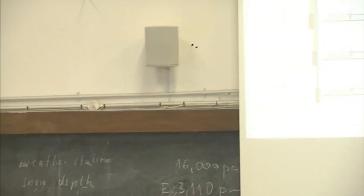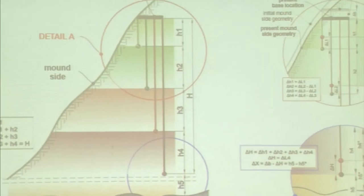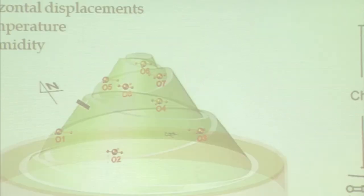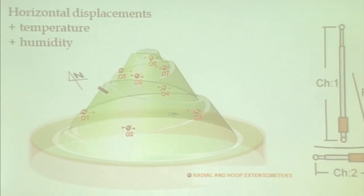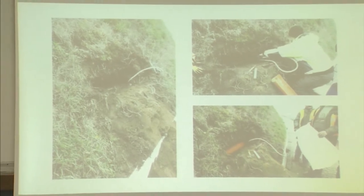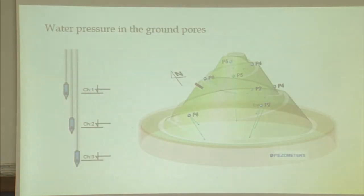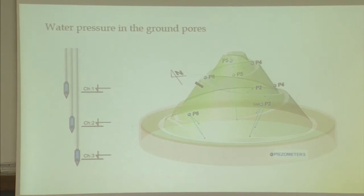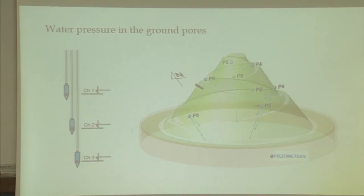Vertical displacements are measured on several levels at the same point, at certain depths of the structure. Here are the locations: horizontal displacements and temperature and humidity measured at indicated points. Water pressure in ground pores was also measured, in order to know the soil conditions in more detail, as soil water pressure inside the ground pores is very important from a geotechnical modeling point of view.